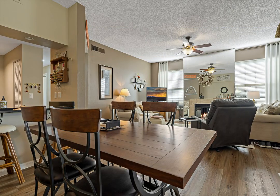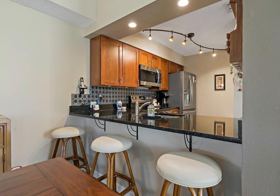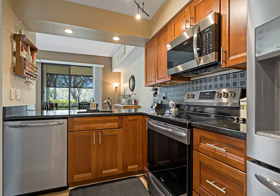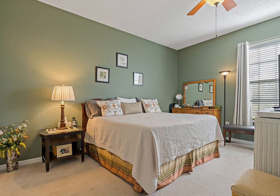Enjoy a beautiful pond view from the windows alongside the fireplace as well as from both bedrooms. The primary suite is spacious with a private en-suite bathroom, and the second bedroom is equally inviting with easy access to the stylish second bathroom. Both bathrooms showcase beautiful updated tile, vanities, fixtures, and lighting.